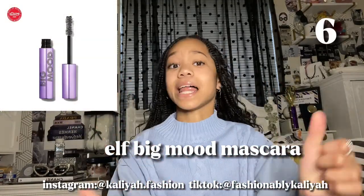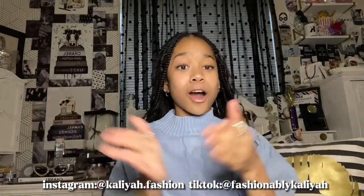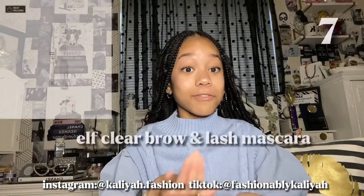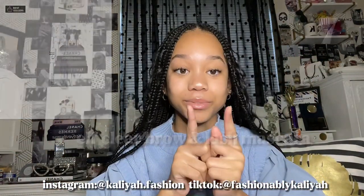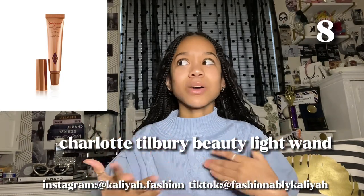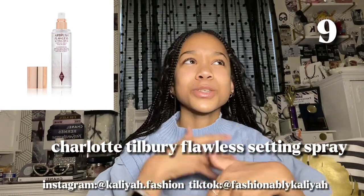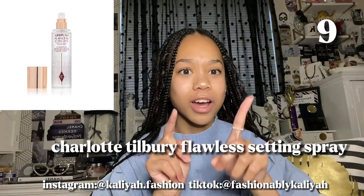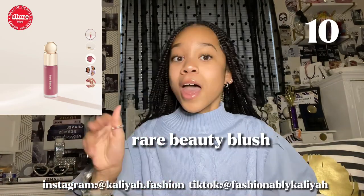Next is the E.L.F. Big Mood Mascara — I love that mascara, it's so good. It really makes your eyelashes look voluminous. Next is the E.L.F. Clear Brow Lash and Mascara. I love it — it really sets my eyebrows and it's good for the lashes too. Next is the Charlotte Tilbury Beauty Light Wand. Everybody is always talking about how good it highlights your face, so it's on my Christmas list. Next is the Charlotte Tilbury Flawless Setting Spray, which is supposed to be a really good setting spray. And last for makeup is the Rare Beauty Blush — everybody says it's the best blush and it's really pigmented.